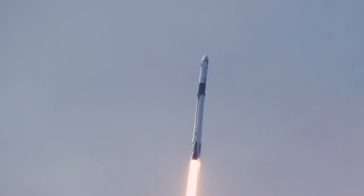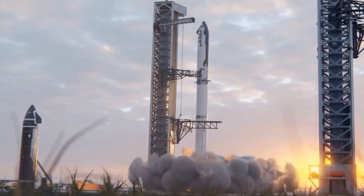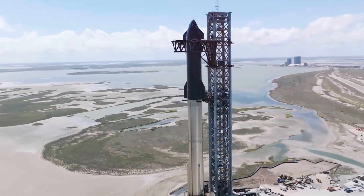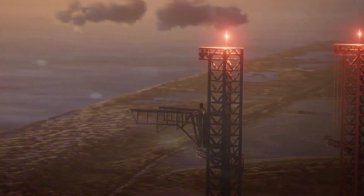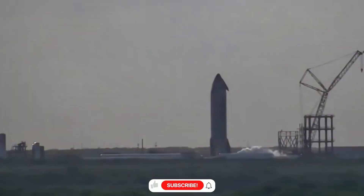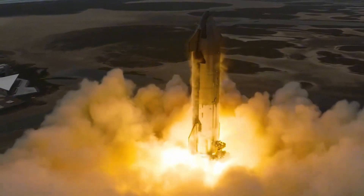While the Falcon 9's achievements are impressive, they're merely a prelude to what's coming. Enter Starship — the largest and most powerful rocket ever built. Standing taller than any rocket in history and boasting unprecedented capabilities, Starship isn't just an evolution in rocket design, it's a revolution in space transportation. Recent footage from Flight 5 captured a moment that left even veteran aerospace engineers in awe: the successful catching of the super-heavy booster by the massive mechanical arms nicknamed Mechazilla. The precision required to catch a massive rocket booster with mechanical arms is comparable to threading a needle while riding a motorcycle at supersonic speeds.